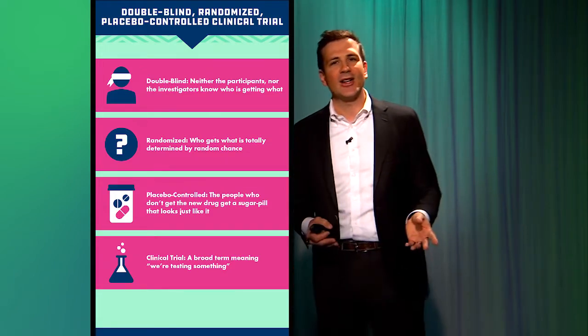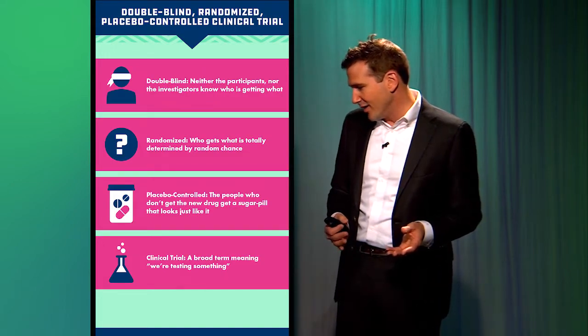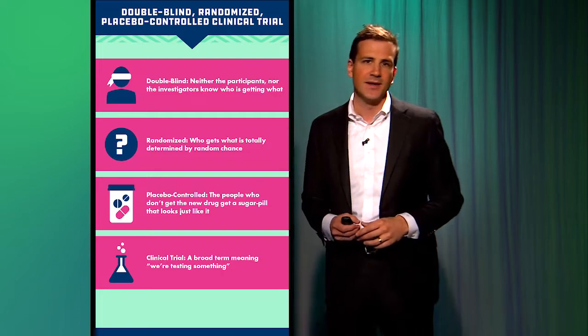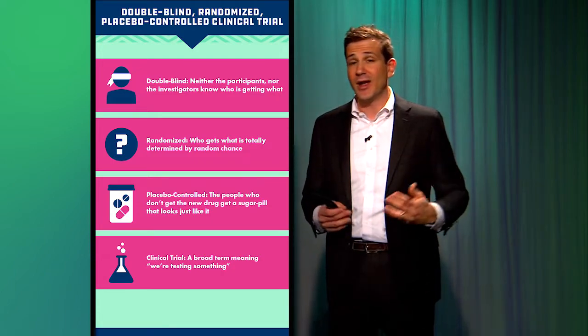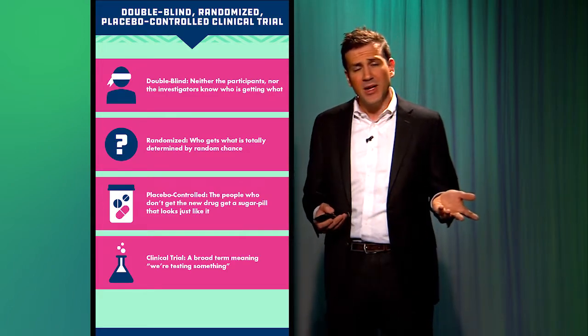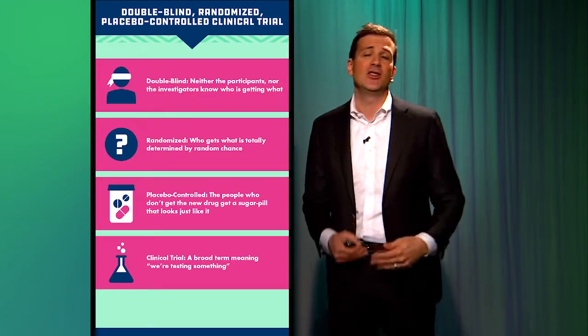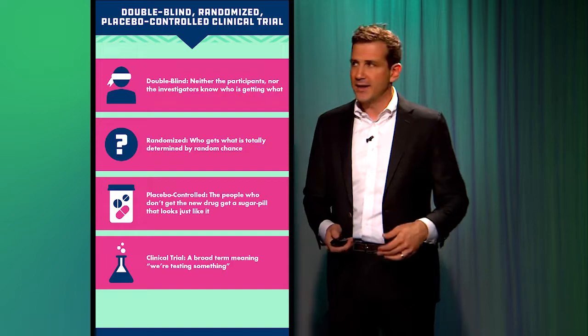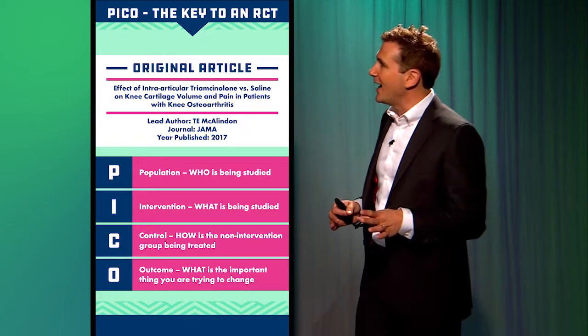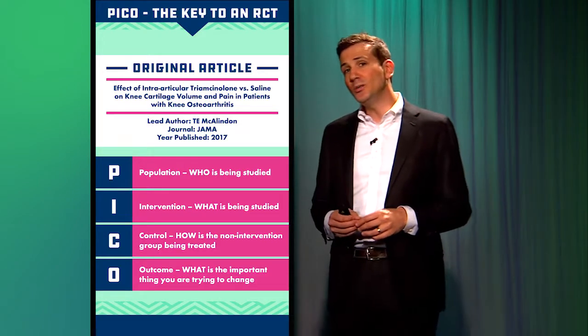Clinical trial is a broad catch-all term for: we are testing something, we are perturbing the natural order in some way. You can actually have a clinical trial that is not randomized — you can just treat everyone with the new drug. The key to understanding clinical trials is an acronym called PICO — P-I-C-O.